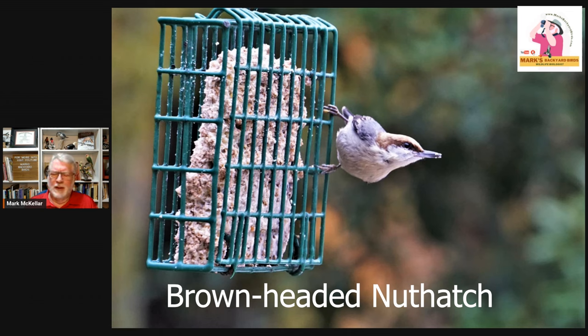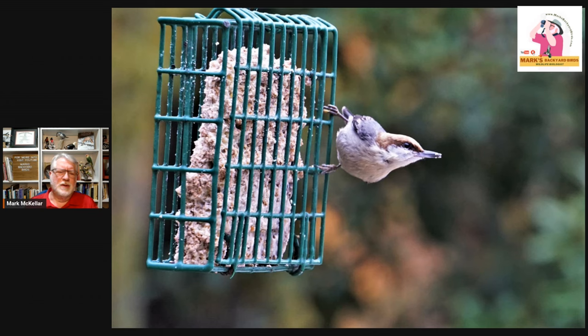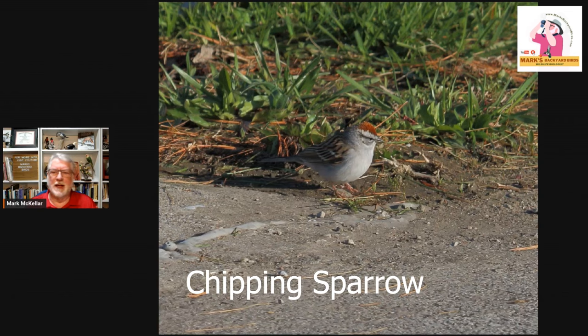My brother lived in Charlotte the last several years, and it was one of his favorite birds that came to his feeder in that area. They eat suet, peanuts, and sunflower hearts. They're just a classic bird of the southeast, in my mind — a bird of the piney woods. And that's going to be kind of a theme for the southeast.